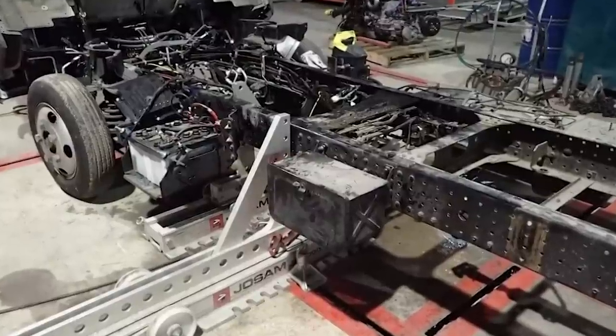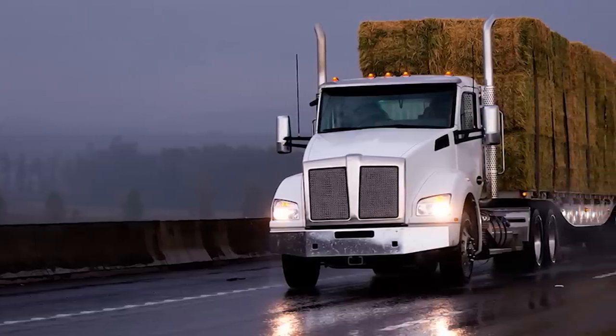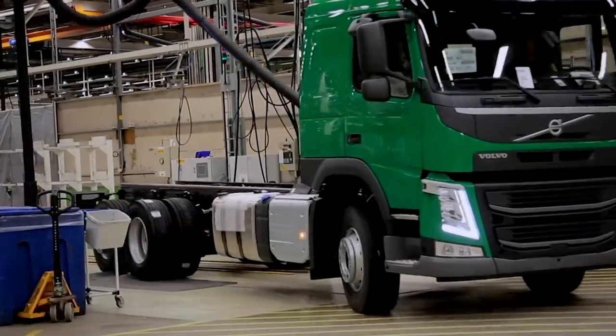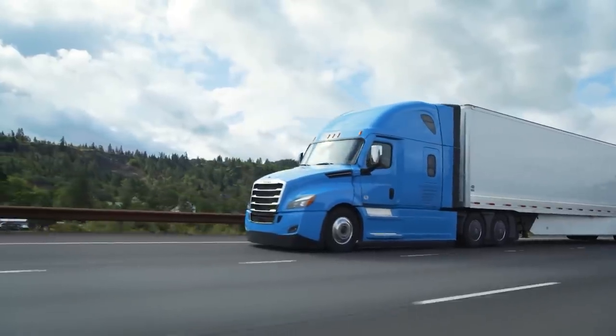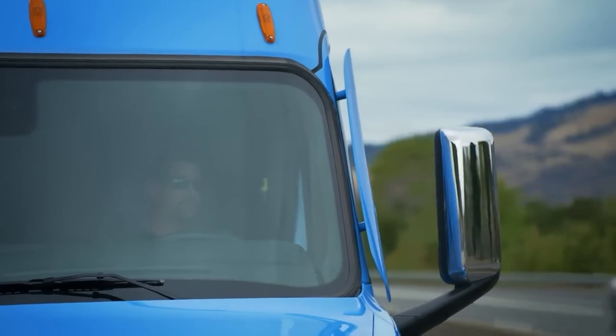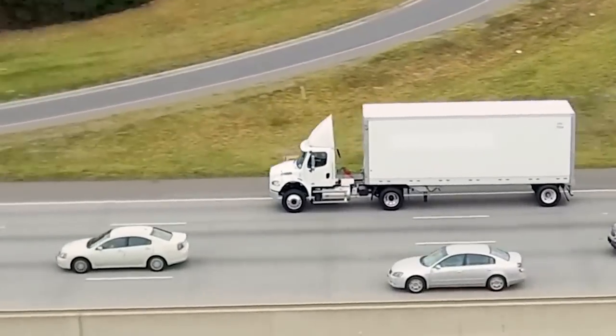Chassis extension is an option for truckers who are usually dealing with loads that their truck cannot hold. However, this should be done by a professional, and you should get a professional's advice on how long you should make your chassis. Remember that practicality and preserved weight are the most important things in long wheelbase trucks, primarily because they will not lose maneuverability and will serve you perfectly well.